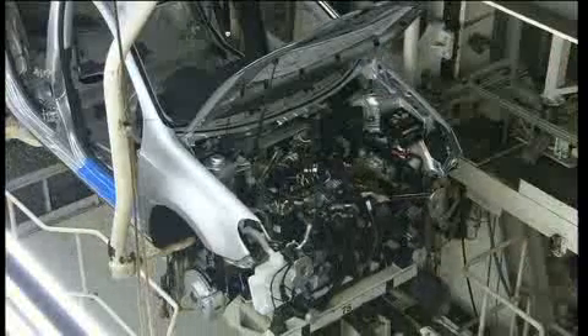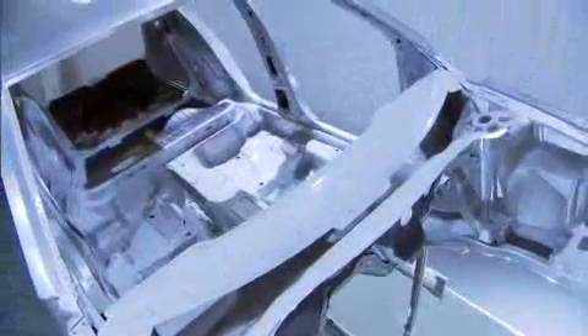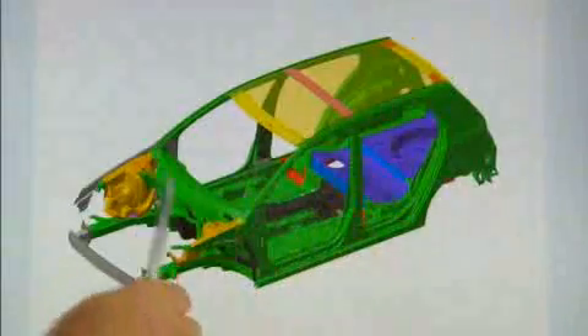The current plan is to replace the steel with lighter materials and integrate them into standard mass-produced cars. In the research project Superlight Car, engineers from 38 European partners have developed a new body. It consists of steel, aluminium, magnesium and carbon fibre-reinforced plastics.